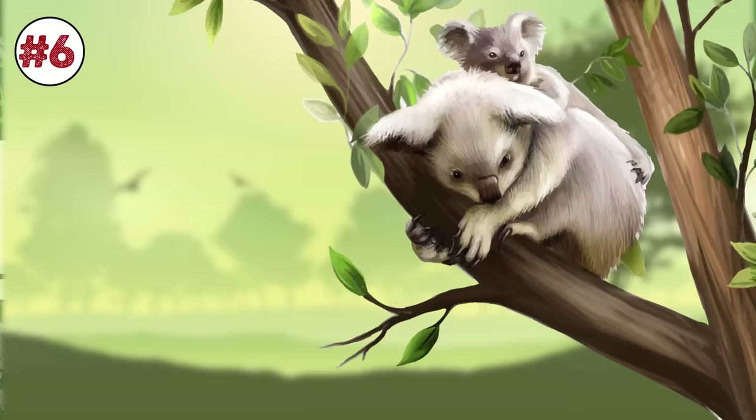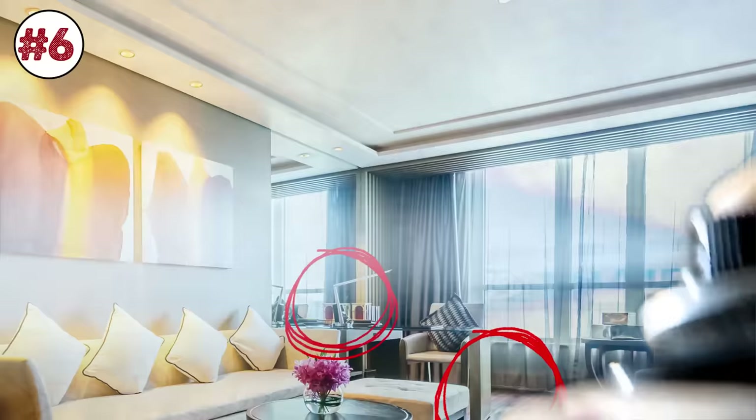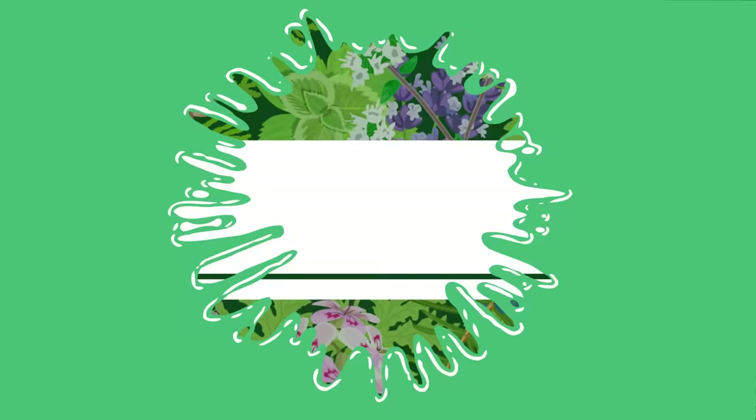Number 6: Eucalyptus essential oil. Koalas can't live without this plant. Spiders, however, will stay far away from it at all costs. Apply a few drops of eucalyptus essential oil to some cotton balls and put them in areas where you often find these eight-legged creepy crawlies. Pour it in a spray bottle to drench hard-to-reach areas like ceilings and behind large pieces of furniture.